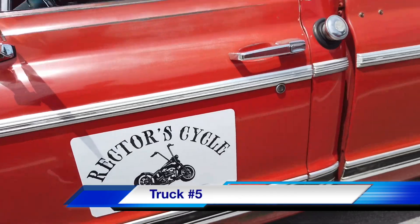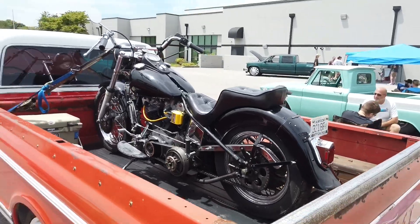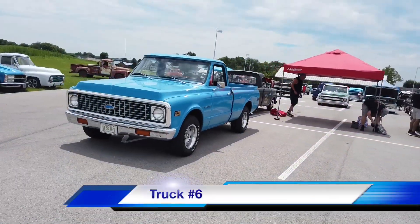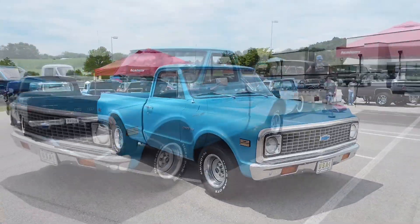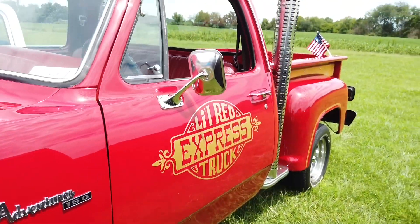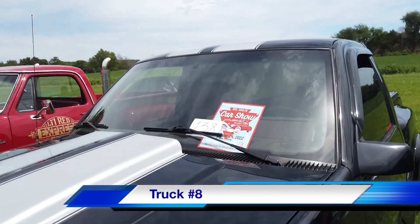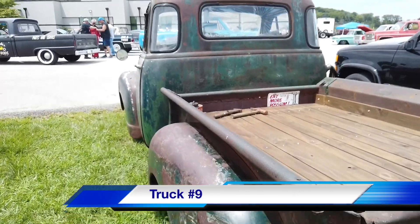We're moving on to truck number five, one of my favorites because it's got a cycle in the back. This old Chevy and its passenger have a few rough spots but they're shiny where it counts. We've got another old Chevy here and this one's pretty shiny all the way around — like my granddad's old truck. Moving on to truck number seven, the Little Red Express — this little Dodge is pretty dang cool. And now we're on to truck number eight, which might be a little bit newer than expected at this show.